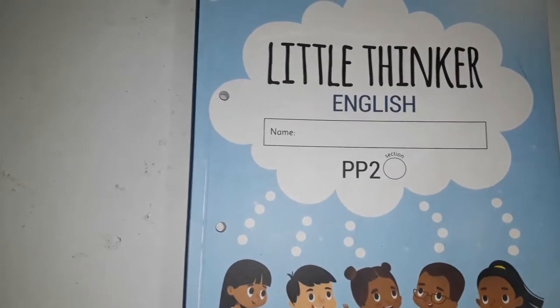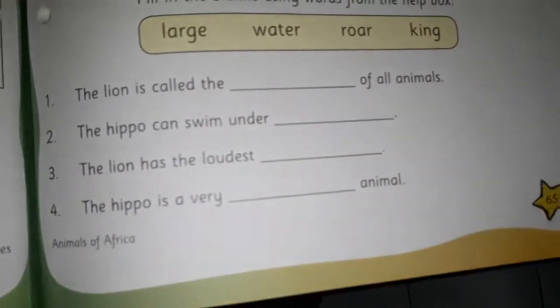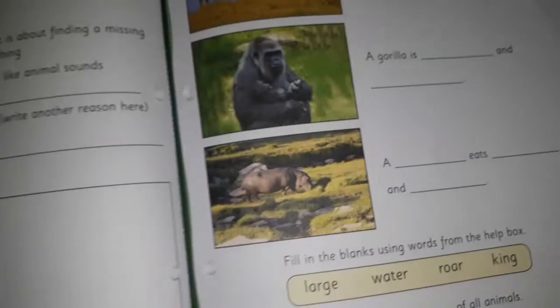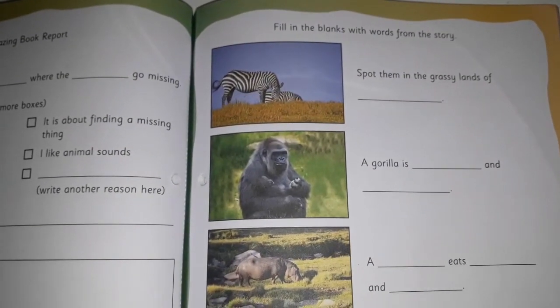Children, in this part of the video, we are going to do one activity page from Little Thinker English. Let's open Little Thinker English, page number 65. Here, you have to fill in the blanks with words from the story.